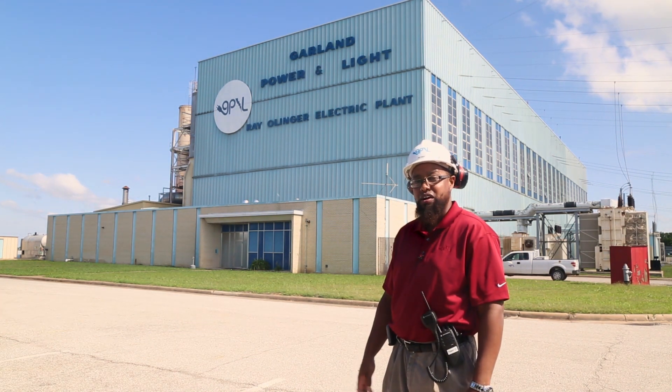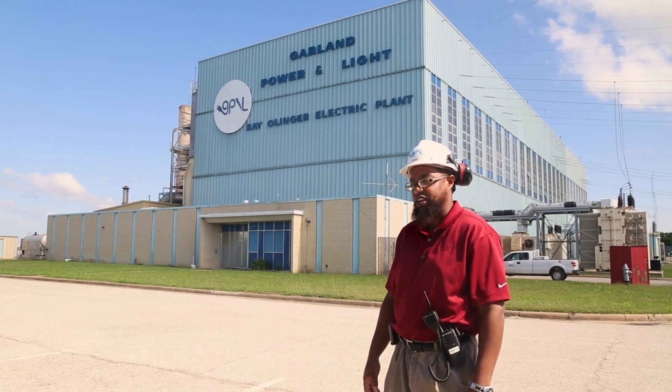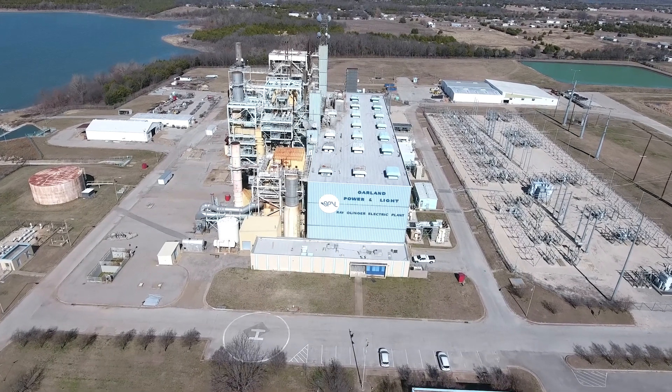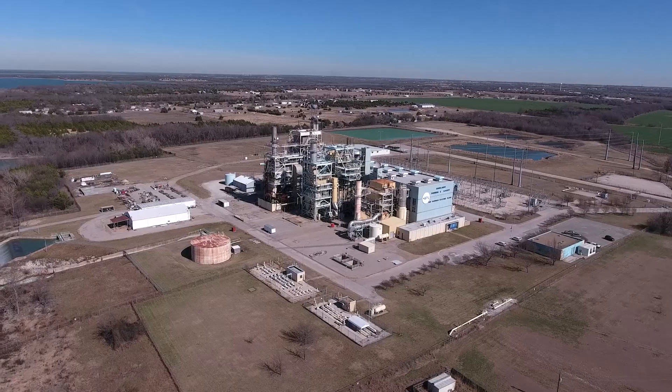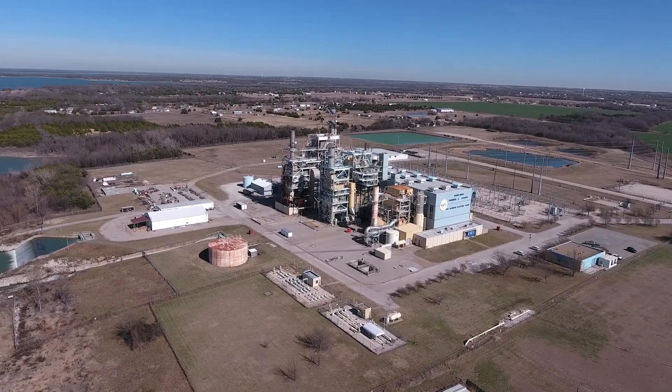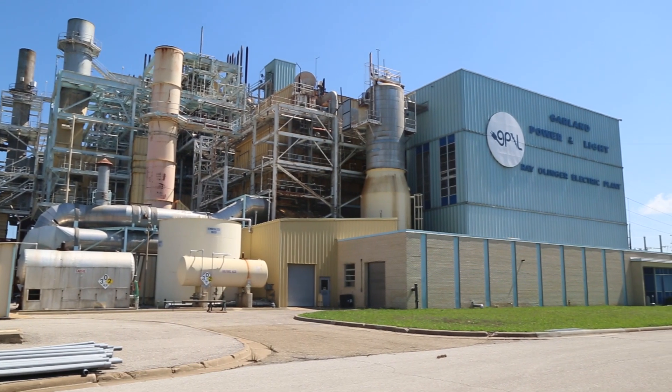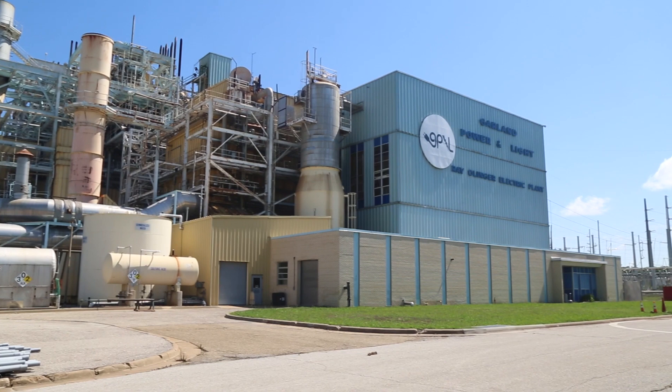It consists of four power generating units. Olinger 1, which was installed in 1967; Olinger 2, which was installed in 1971; and Olinger 3, which was installed in 1975. And our newest unit, our baby, Olinger 4, was actually installed in 2001.